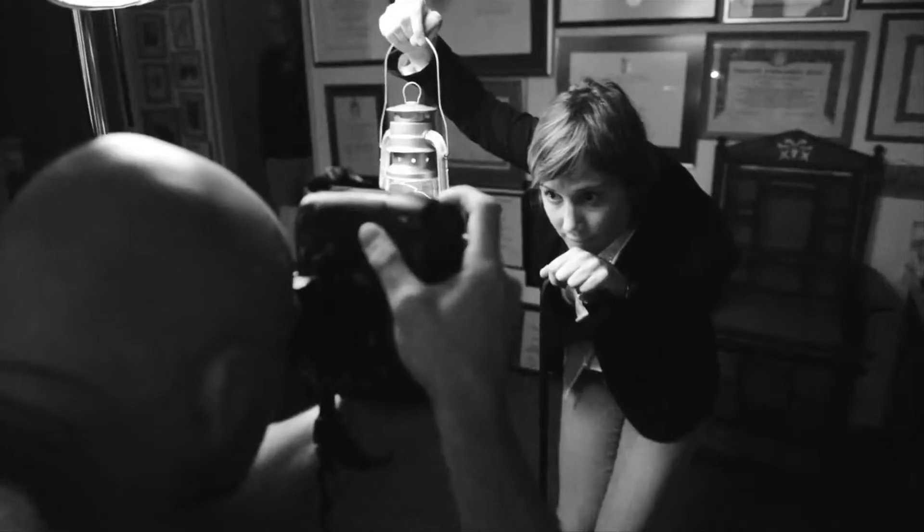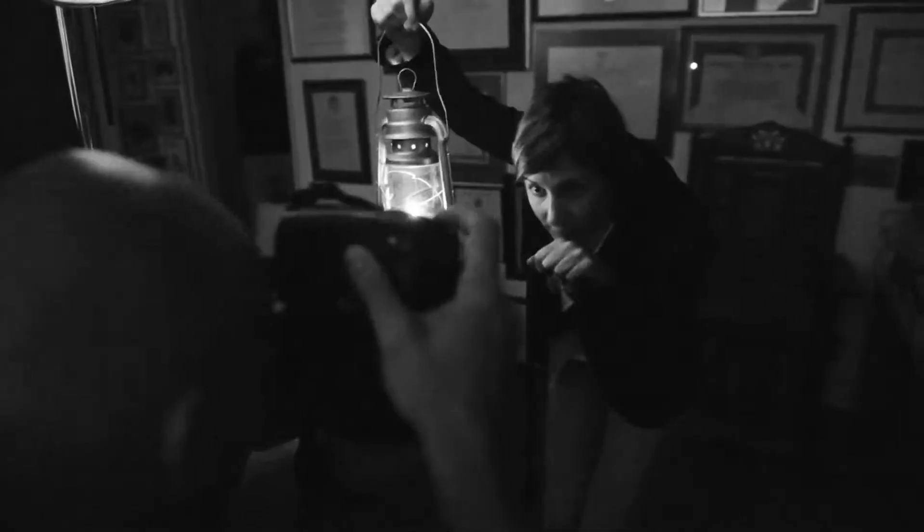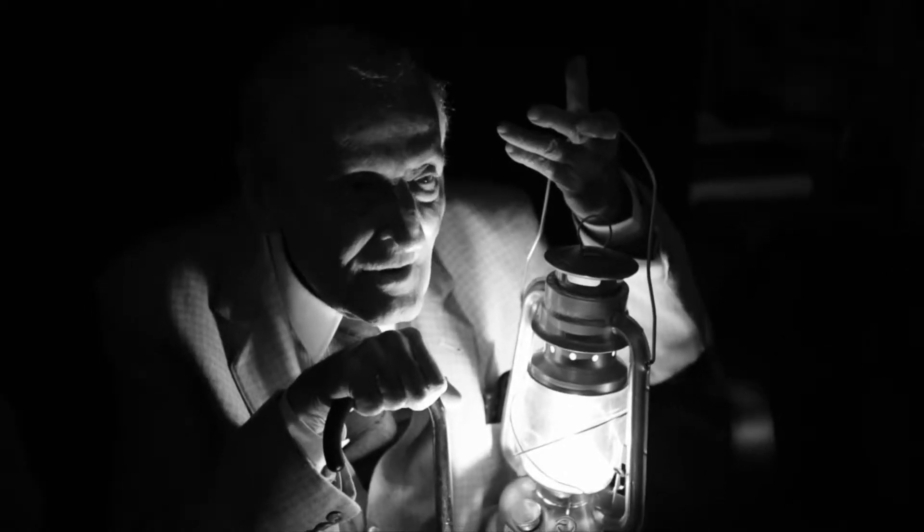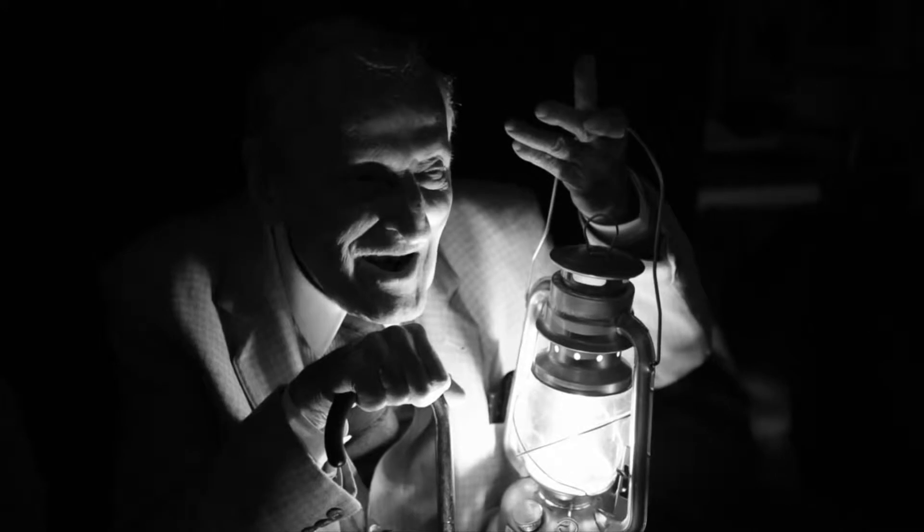Peter, tell the fire wardens to be on standby. One more. One, two, three. Perfect.